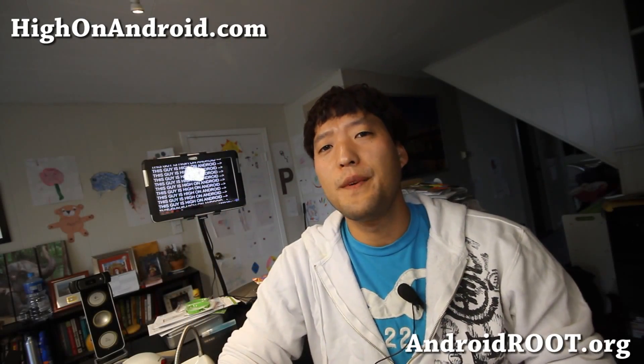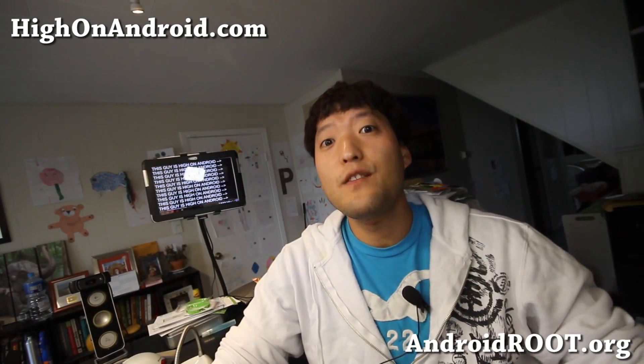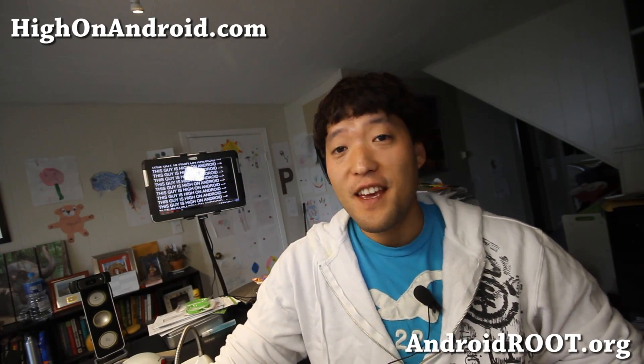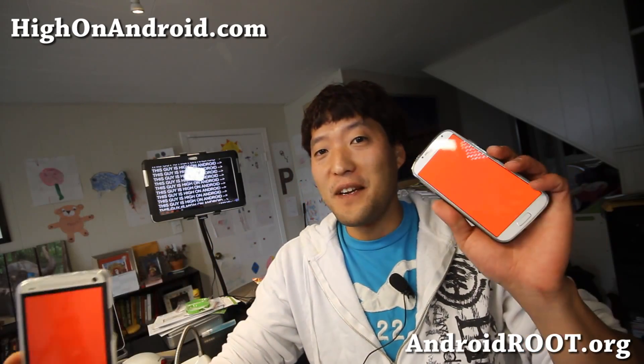Hi, it's Max from HiOnAndroid.com where we get on Android every day. Today I wanted to give you a microscopic test between the HTC One and the Galaxy S3.